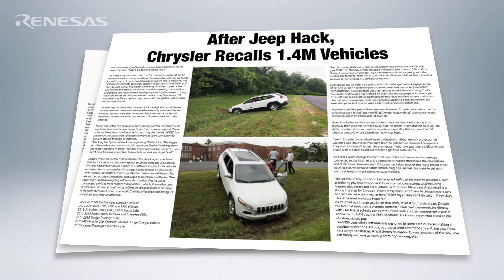The Chrysler Jeep hack is another example of a code injection attack. In this case the hackers were able to exploit a remote vulnerability on the Chrysler Jeep and use that to reprogram the device, and once they had done that they could completely control the device remotely.